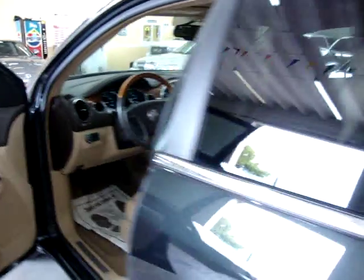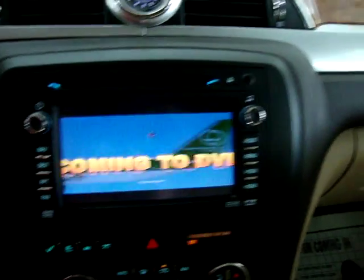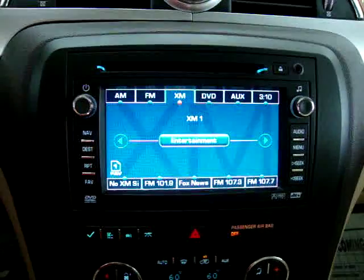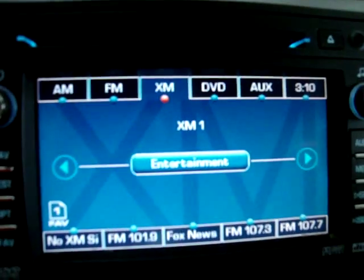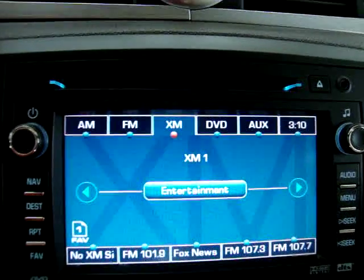As you can see, we can play the same content in the front as in the back, clearly when the car is in park only. The navigation radio also has XM capability, but right now it's on preview mode — you have to call and sign up for your subscription.